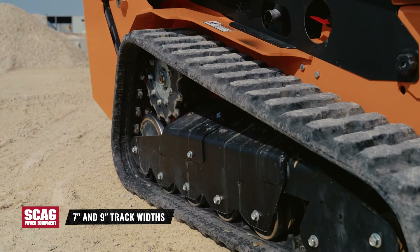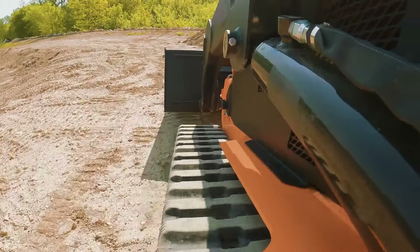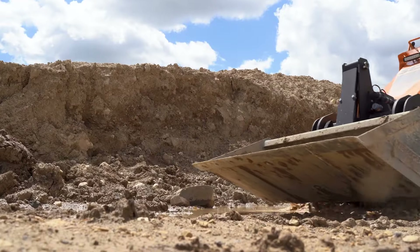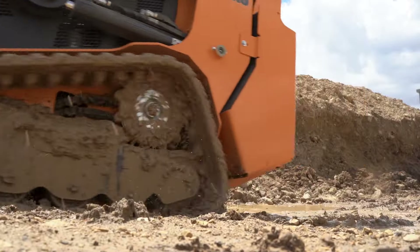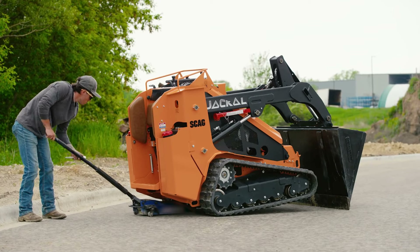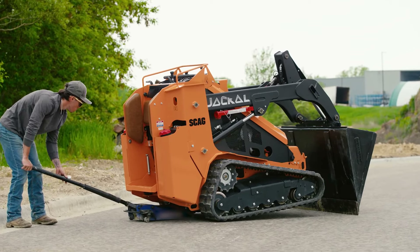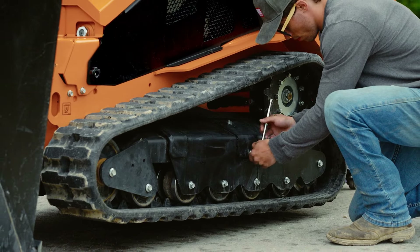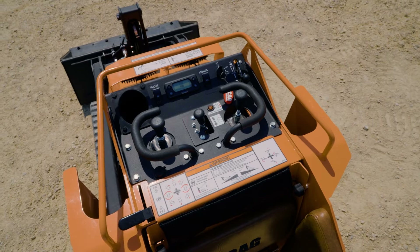7-inch or 9-inch available track widths provide an optimal footprint and sure-footed traction for any job, as well as low ground pressure. Easy change capability between narrow and wide tracks gives you versatility that's unmatched by other similar machines.